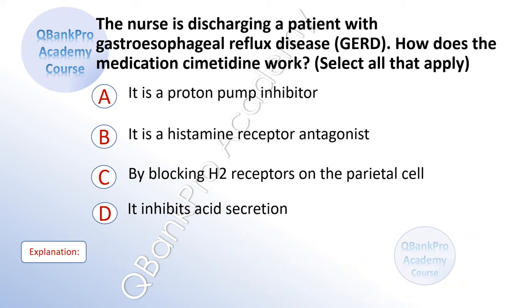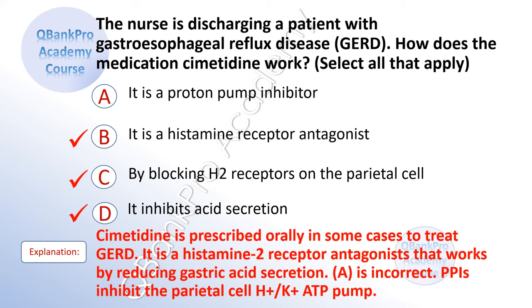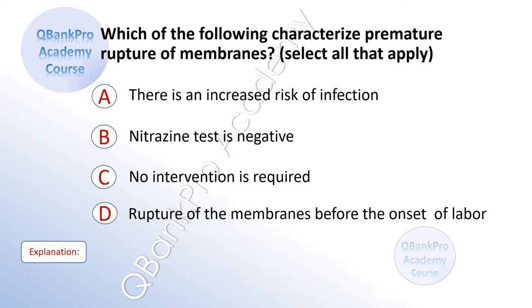The nurse is discharging a patient with gastroesophageal reflux disease. How does the medication cimetidine work? Select all that apply. A. It is a proton pump inhibitor. B. It is a histamine receptor antagonist. C. By blocking H2 receptors on the parietal cell. D. It inhibits acid secretion. The correct answer is B, C, and D. Explanation: Cimetidine is prescribed orally to treat GERD. It is a histamine 2 receptor antagonist that works by reducing gastric acid secretion. A is incorrect — PPIs inhibit the parietal cell hydrogen-potassium ATPase pump.